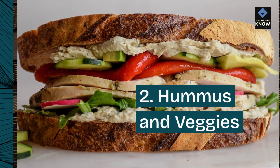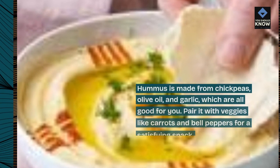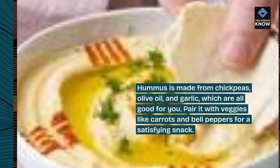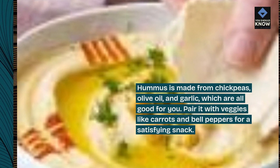2. Hummus and Veggies. Hummus is made from chickpeas, olive oil, and garlic, which are all good for you. Pair it with veggies like carrots and bell peppers for a satisfying snack.